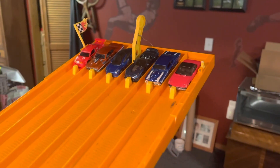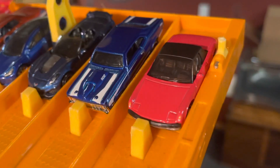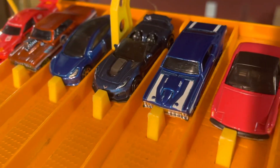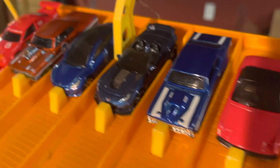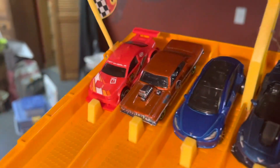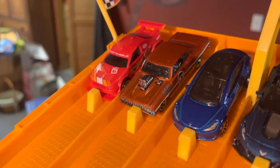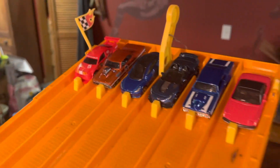Here we go with race number 3. We have the Red Matchbox, the Chevy Nova, the Corvette, the Tesla Honor 3, the Chevelle, and Amazum.